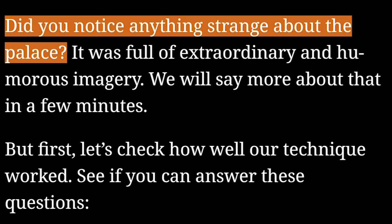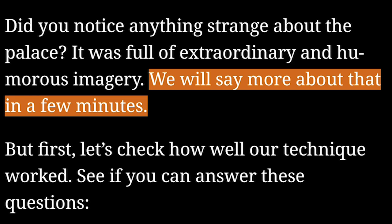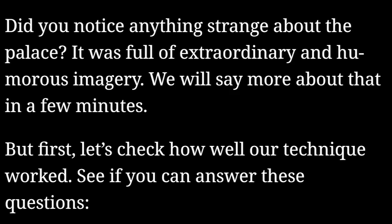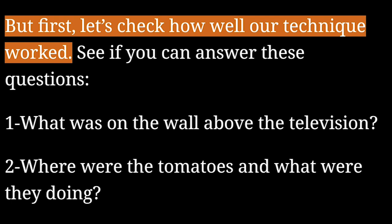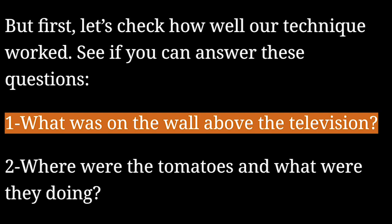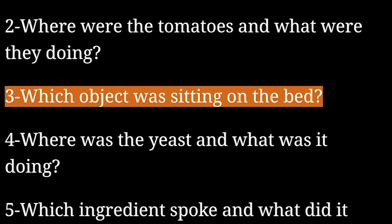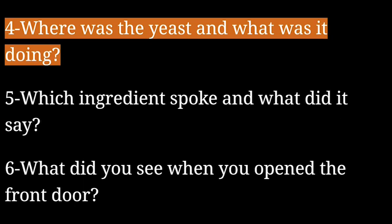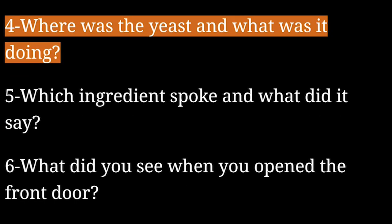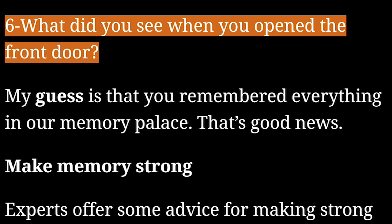Did you notice anything strange about the palace? It was full of extraordinary and humorous imagery. We will say more about that in a few minutes. But first, let's check how well our technique worked. See if you can answer these questions: 1. What was on the wall above the television? 2. Where were the tomatoes and what were they doing? 3. Which object was sitting on the bed? 4. Where was the yeast and what was it doing? 5. Which ingredient spoke and what did it say? 6. What did you see when you opened the front door?